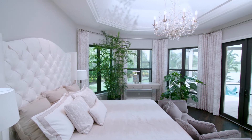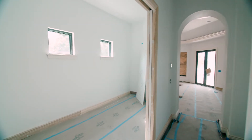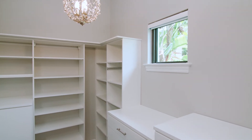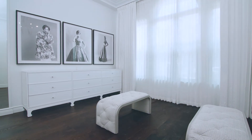A couple areas in the home that were super important to the client were the closets. In her master suite, we really created two closets — it's a very interesting twist on the floor plan. One for accessories, bags, and shoes, and one for clothing. So it's a very unique situation.